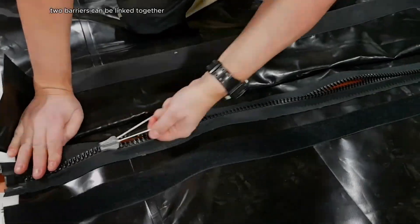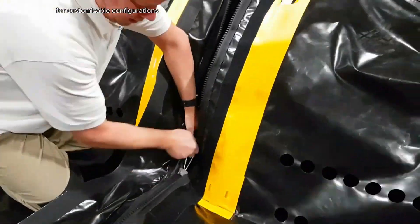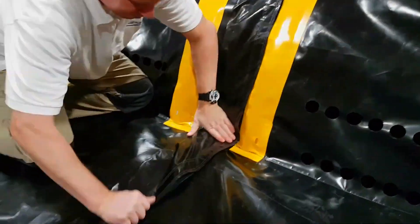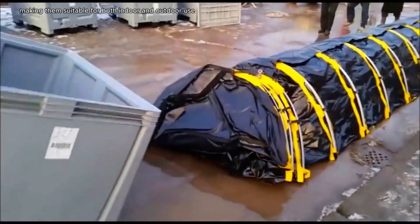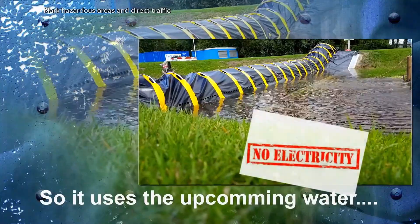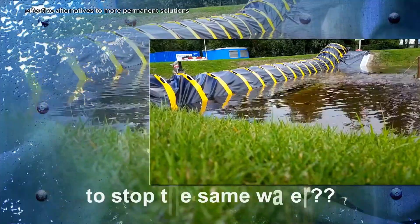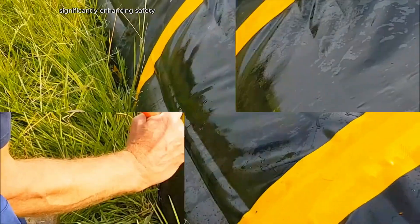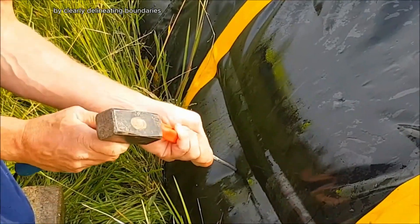Two barriers can be linked together for customizable configurations, making them suitable for both indoor and outdoor use to manage crowds, mark hazardous areas, and direct traffic. They are cost-effective alternatives to more permanent solutions, significantly enhancing safety by clearly delineating boundaries.